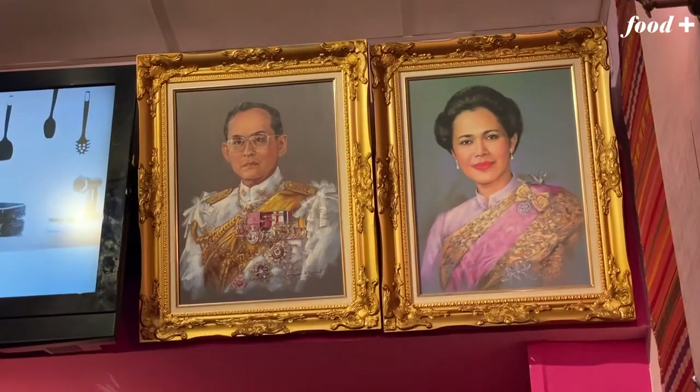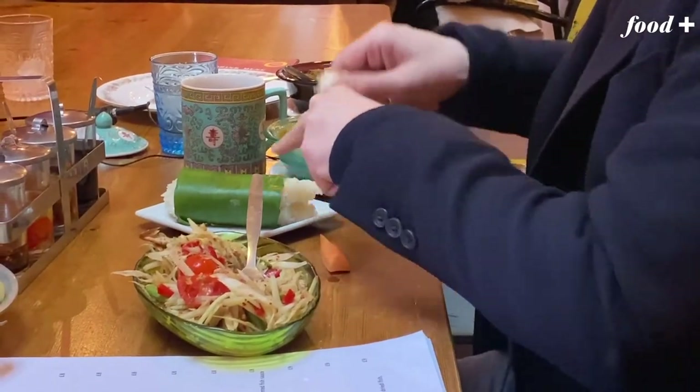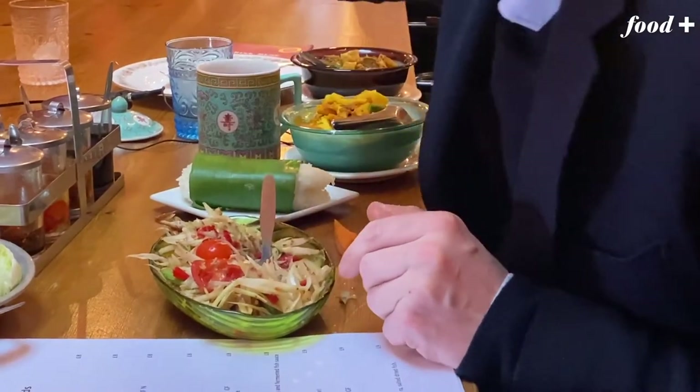There are preserved tiny crabs in here. When things get very spicy, water is the worst thing you can drink — it just spreads it all across the mouth. You need rice, sticky rice, which in the Isan region you'd eat with your fingers, dipping it in and grabbing it like this.